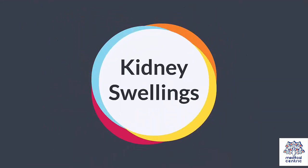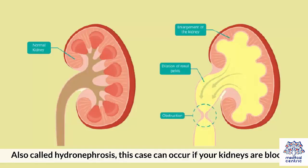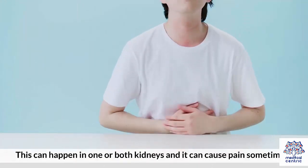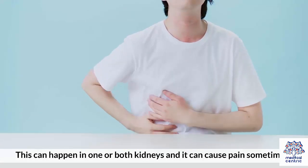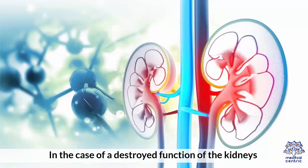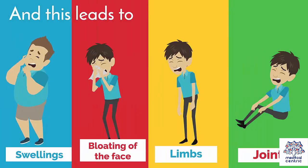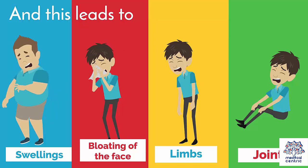4. Kidney Swellings: Also called hydronephrosis, this can occur if your kidneys are blocked. Your urine can't flow the way it should and builds up in your kidneys. This can happen in one or both kidneys and can cause pain sometimes. In the case of destroyed kidney function, the body cannot remove excess fluids, and this leads to swellings and bloating of the face, limbs, and joints.